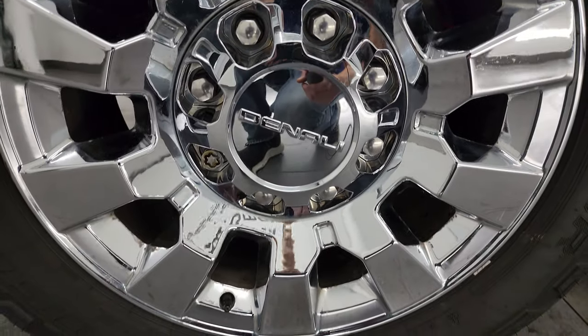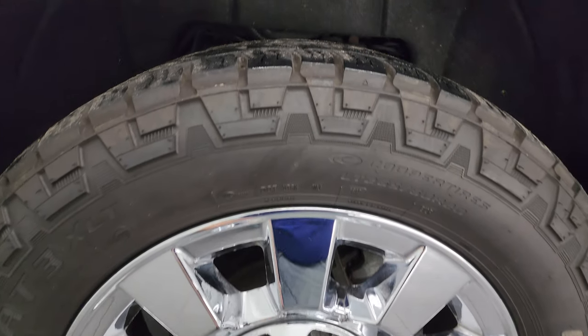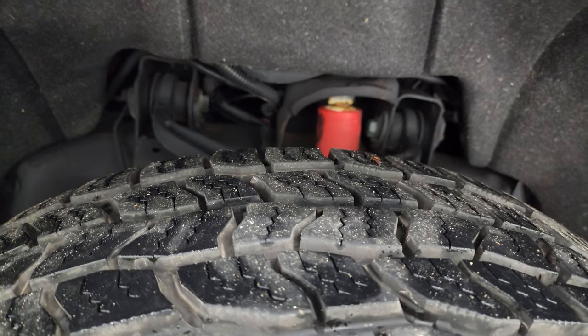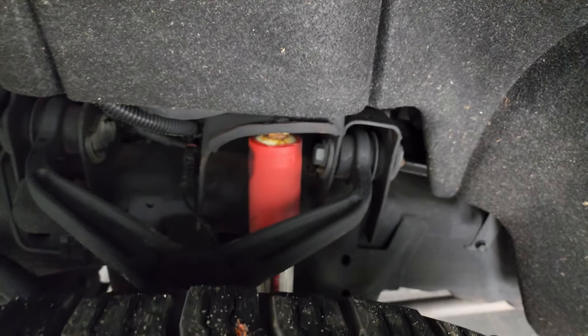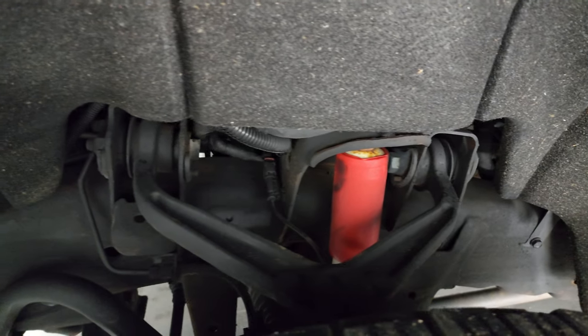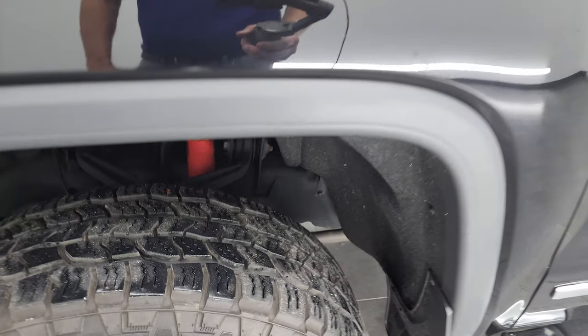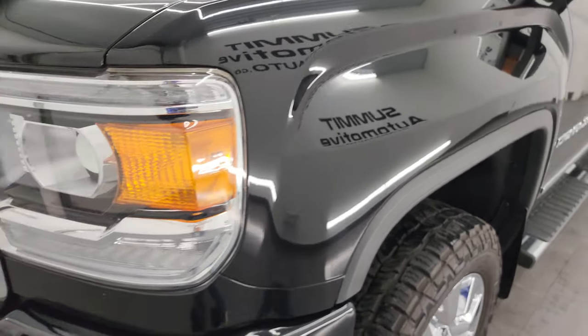This one comes with 20-inch chromed alloy wheels and Cooper Discoverer AT3 tires — LT265/60R20s. In the front, they look like they have about 75–80% of the tread left. Frame and underbody are in really nice condition. You can see it has the Rancho shocks with the Z71 package, and this is a one-owner clean title history clean Carfax out of Minnesota.